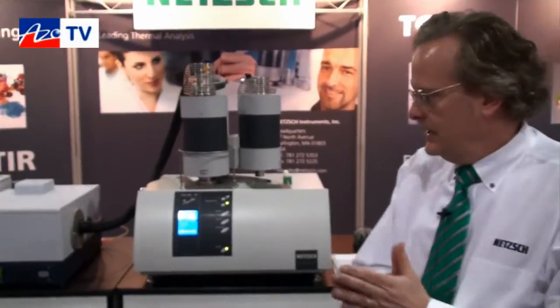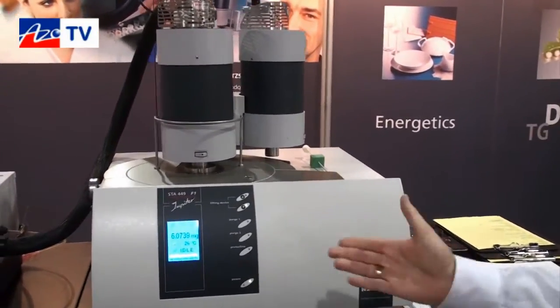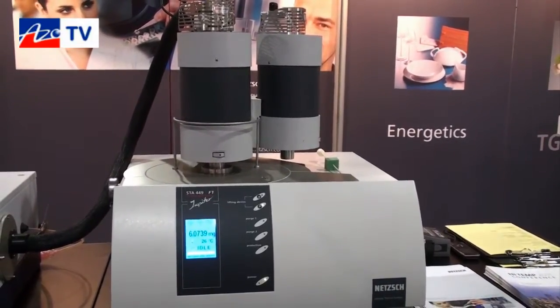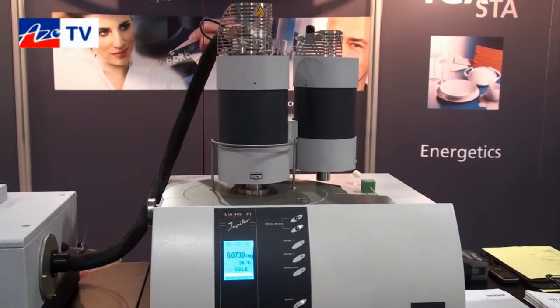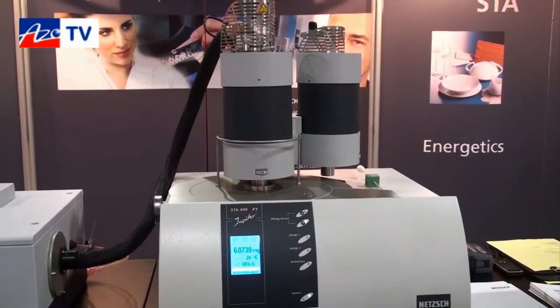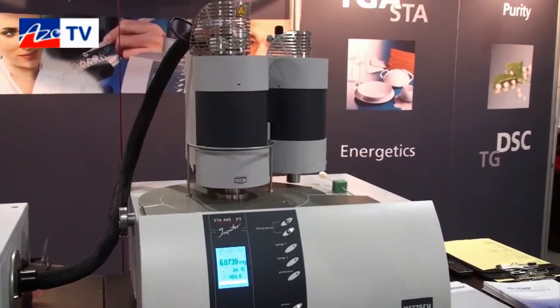Today we're going to display one of our simultaneous thermal analyzers, the NETZSCH STA449F1. What's significant about the system is it's able to measure both thermogravimetric analysis for mass change behavior simultaneously with differential scanning calorimetry, giving us heat flow behaviors as well as mass change.